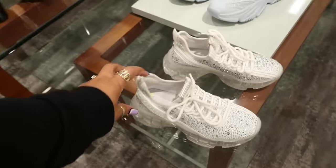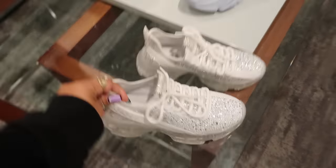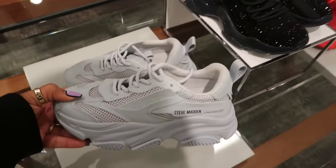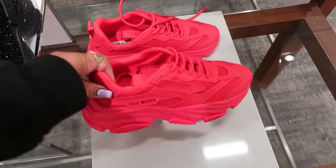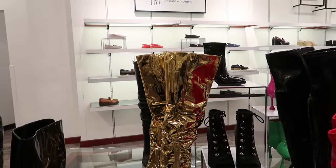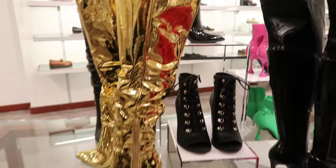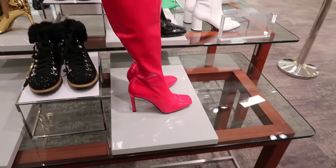The Steve Maddens — you can find those everywhere, Marshall's, TJ Maxx, $99.50. They have this new little version right here — I like the light blue, those are a hundred, and they come in red. Oh look at those — a little solid gold dancer shoe! I need to wear those and go back in time on Soul Train or something. They have those in all black, or you can get the little patent leather red ones.